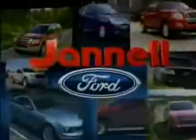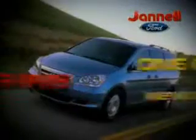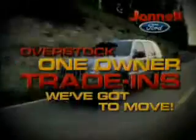For a huge selection of quality pre-owned vehicles at low prices, Janelle Ford is the name to know. Thanks to selling lots of new vehicles last month, we're overstocked with one-owner trade-ins. We've got to move.